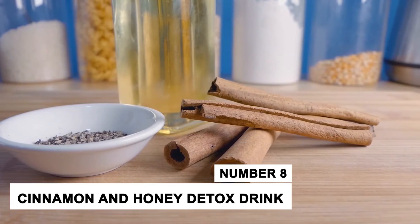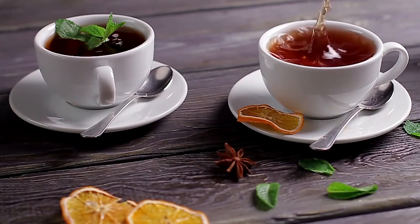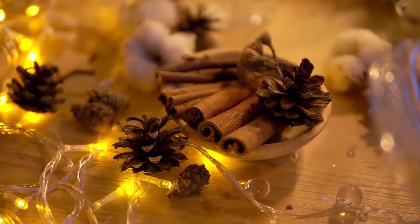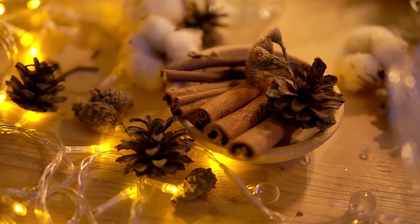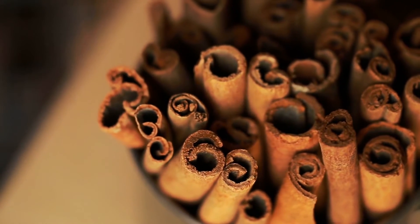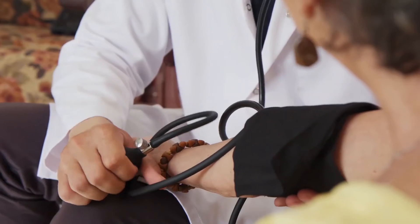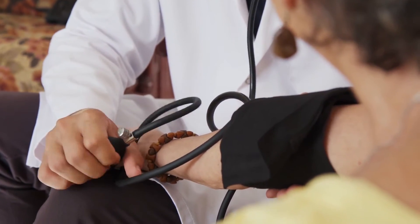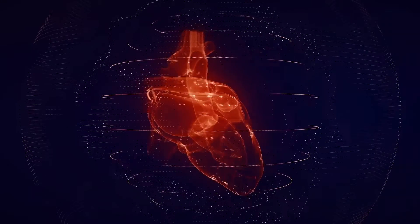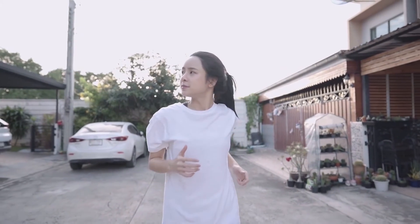Number 8: Cinnamon and Honey Detox Drink. Besides having great health benefits, this drink also tastes amazing. Cinnamon has a number of antioxidants with great anti-inflammatory effects. Consumption of cinnamon also helps in a short-term reduction in blood pressure. Fresh honey contains antioxidants that help in the prevention of heart disease, and honey also helps with digestion and boosts the immune system.